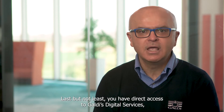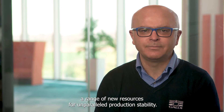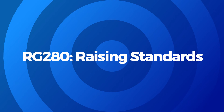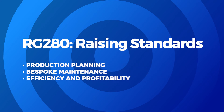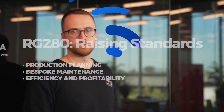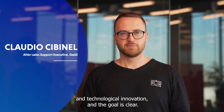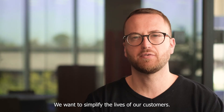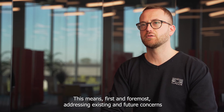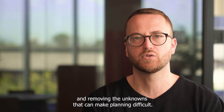Last but not least, you have direct access to Galdi's digital services — a range of new resources for unparalleled production stability. Our digital services are packed with technical and technological innovation. And the goal is clear: we want to simplify the lives of our customers. This means, first and foremost, addressing existing and future concerns about system efficiency by increasing control over production and removing the unknowns that can make planning difficult.